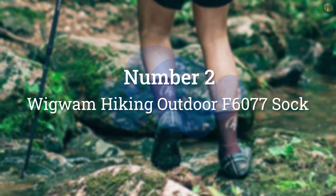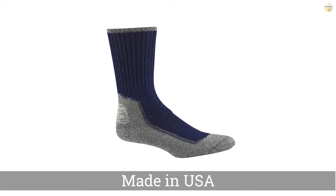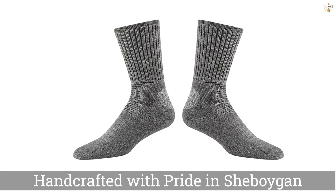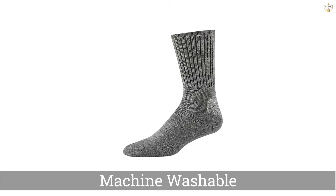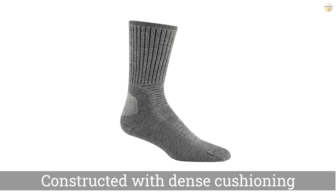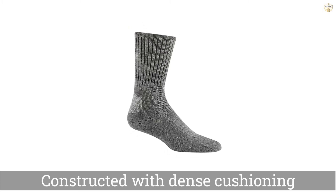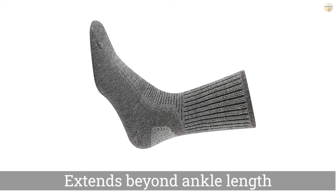Number 2: Wiglam Hiking Outdoor F6077 Sock. The Wiglam Hiking Outdoor Pro is one of our longest-tested socks and has proven its longevity and breathability in warm weather. We've been testing this sock for over six years, and it is still going strong. The 100% synthetic construction offers excellent breathability with super-durable fibers that still haven't stretched out and only show minor signs of pilling. It'll dry quickly on the trail.